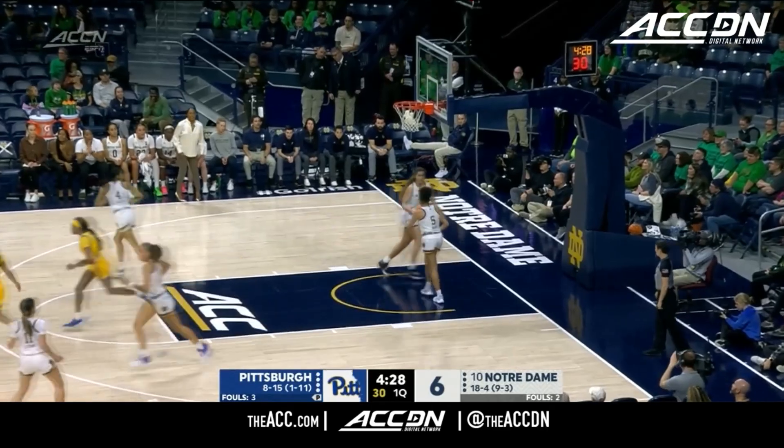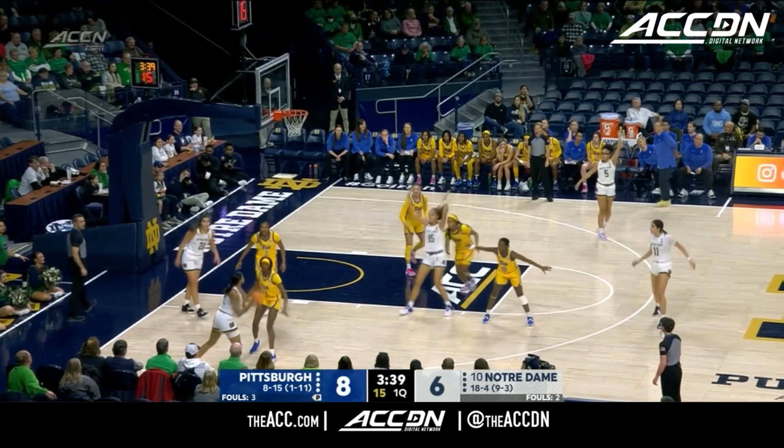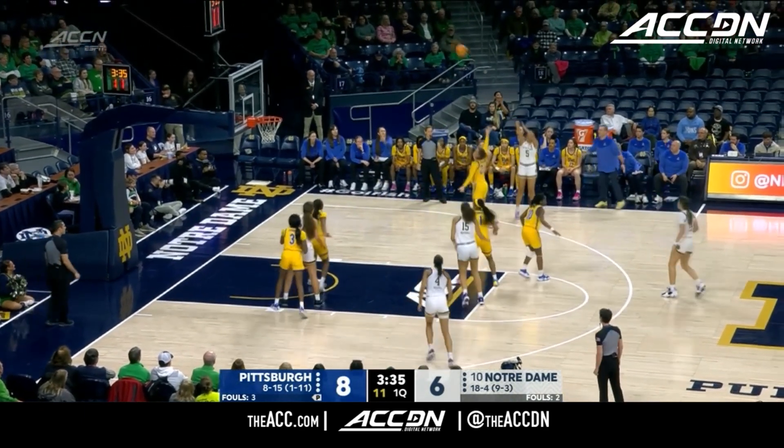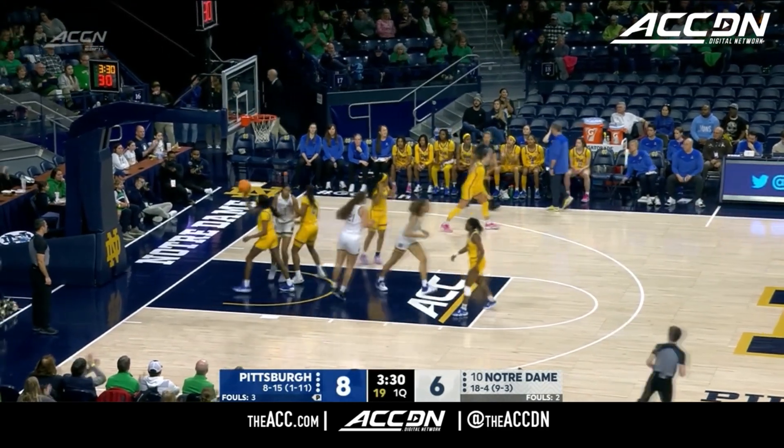Make it two in a row. She has been delivering over the course of the last four games. Pitt with high hands in their zone. Miles looking for her first points. Crossborough with the offensive rebound.